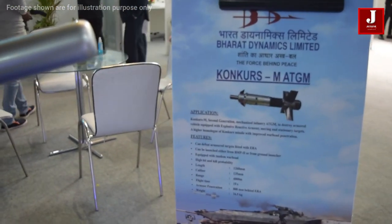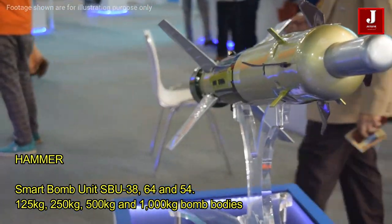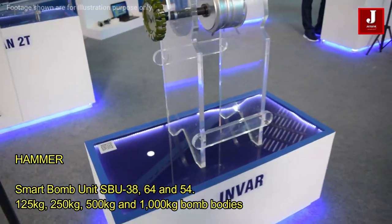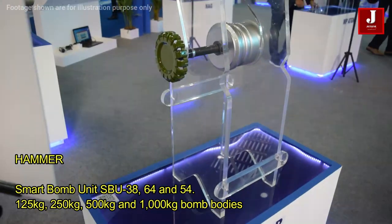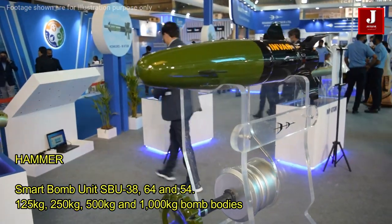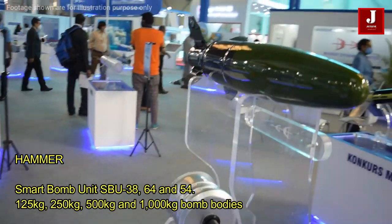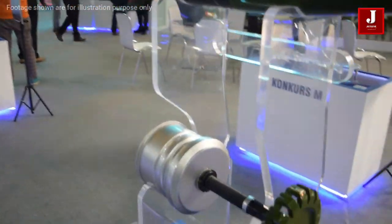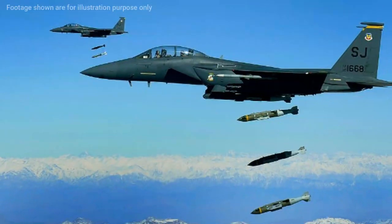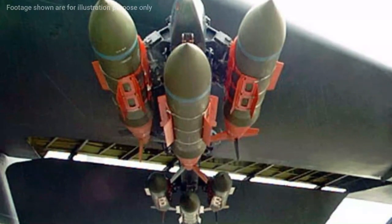The HAMMER is made in France by Safran Electronics and Defense. A guidance kit and a range extension package make up the OZIM HAMMER missile. The smart bomb units SBU-38, SBU-64, and SBU-54 are equipped with MK-82 warheads. The simple-to-use missile can carry 125 kg, 250 kg, 500 kg, and 1,000 kg bomb bodies, and may be reprogrammed in the air. The SBU-38 HAMMER comes standard with hybrid INS GPS guidance, while the SBU-54 comes standard with INS GPS IR infrared navigation.